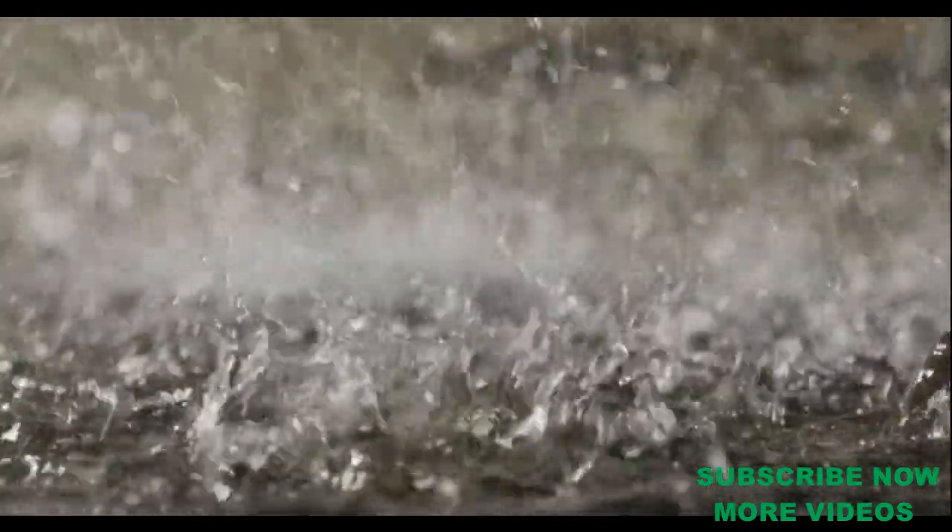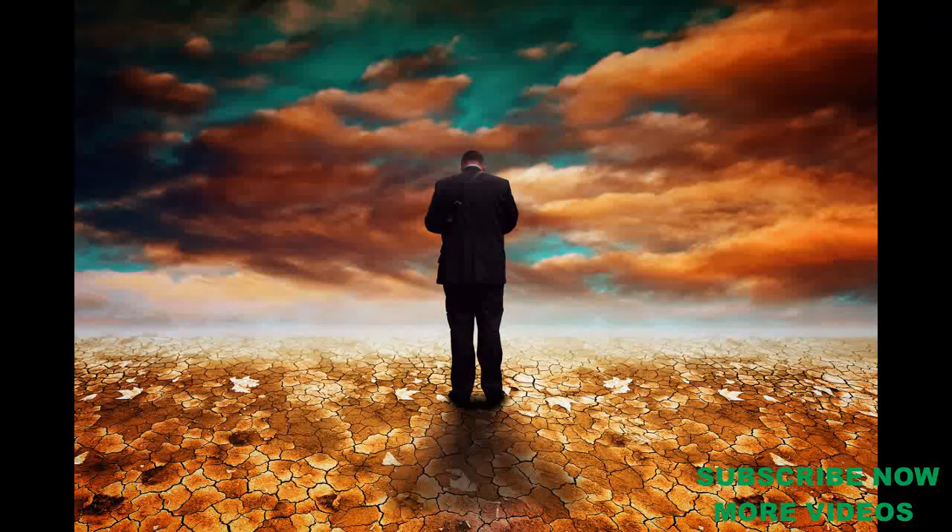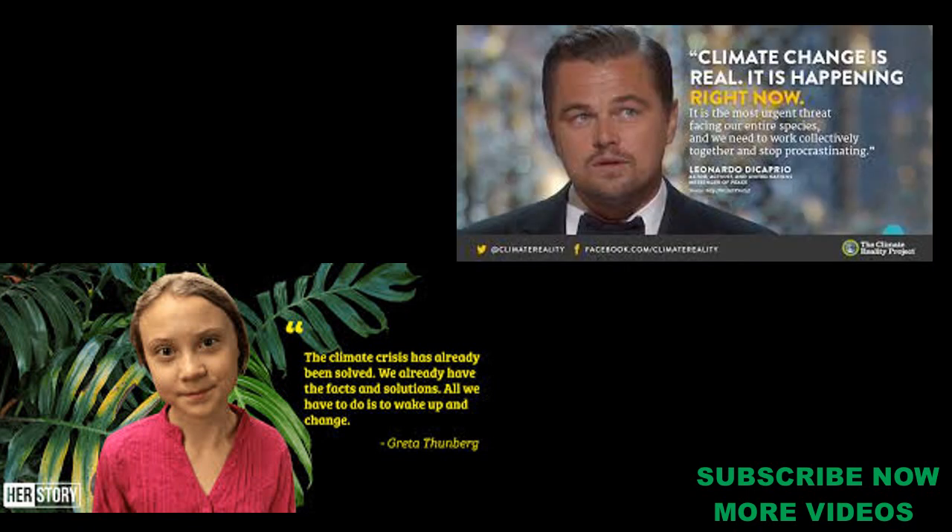We have to talk about our topic. The topic is climate change. We are talking about an empty dry land — that's why we say Greta Thunberg. We have to talk about global warming. We have two titanic heroes. We have to talk about Leonardo DiCaprio. This is about the global warming issue. They are going to the Oscars. This is a very interesting thing.